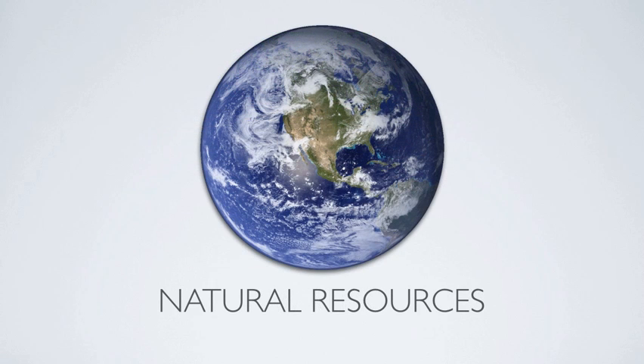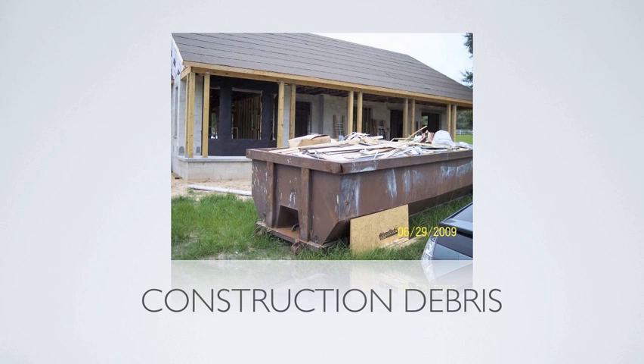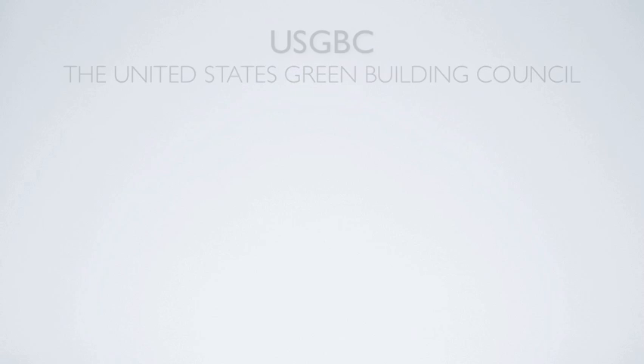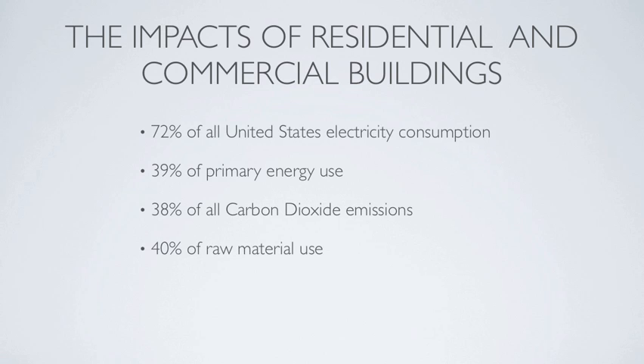In terms of construction, sustainability is at the heart of any green building project. It is a fact that the built environment uses up a staggering quantity of resources. According to the United States Green Building Council, or the USGBC, the impacts of both residential and commercial buildings in the United States include 72% of all U.S. electricity consumption, 39% of primary energy use, 38% of carbon dioxide emissions, 40% of raw material use, and 30% of waste, or 130 million tons of construction and demolition debris annually.